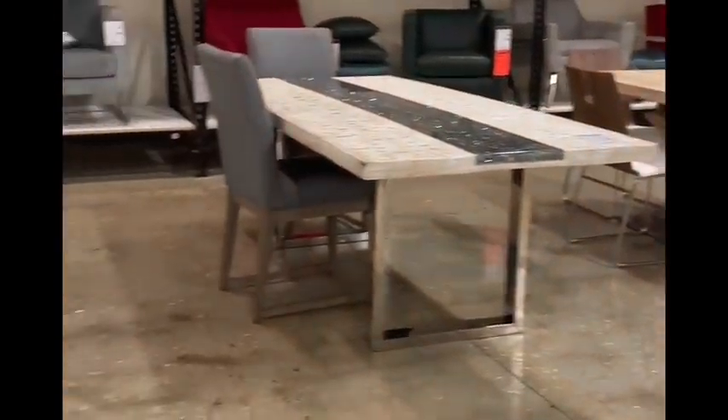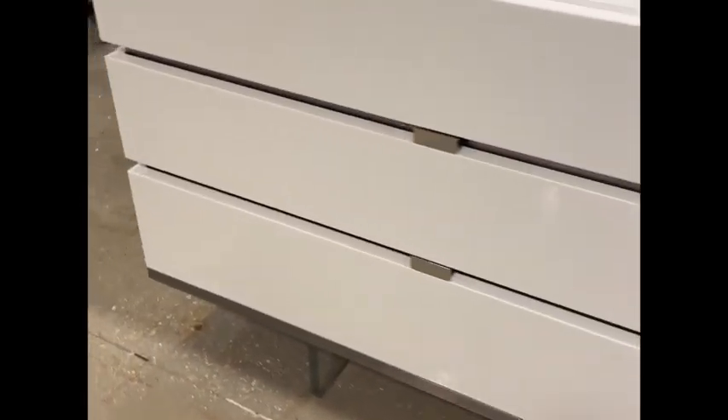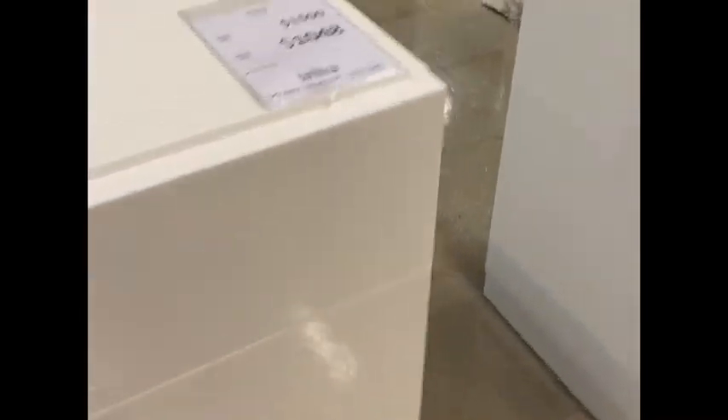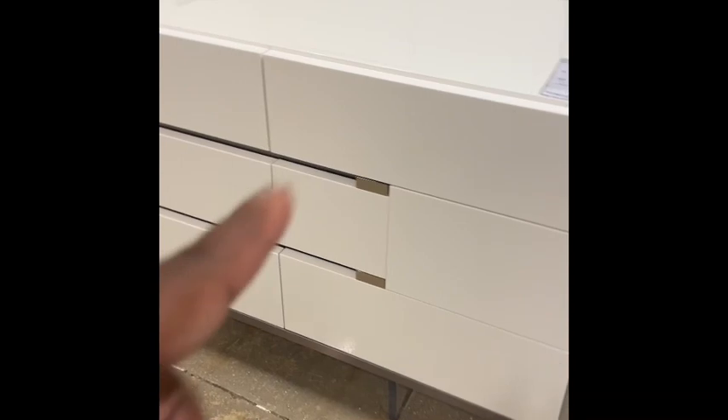Look at this one — I don't know if y'all can see that, but you see like the print of it? Kind of looks like fur or something, but it's not. But it's cute. I don't know that that table is really my style, but it's cute. There's some really nice stuff in here and I've never been in here before. We need to get to where we're supposed to be going — looking for beds. Oh y'all, look at this dresser! That's something I like. It's kind of minimalist, mid-century modern a little bit.